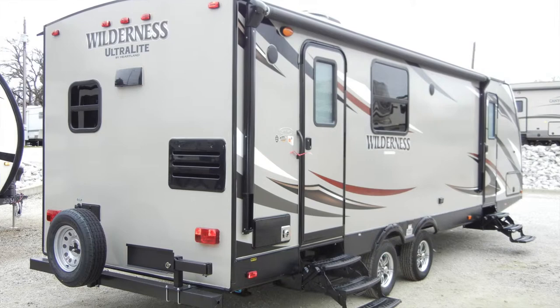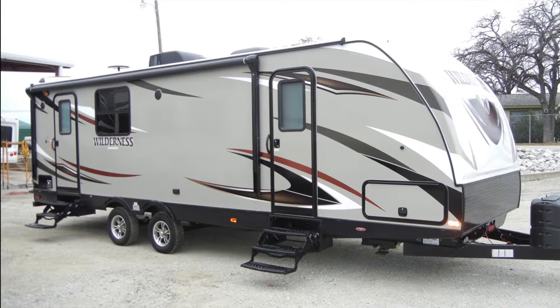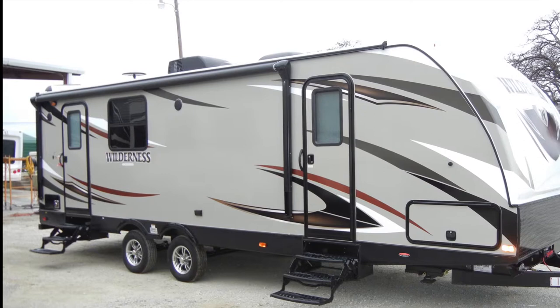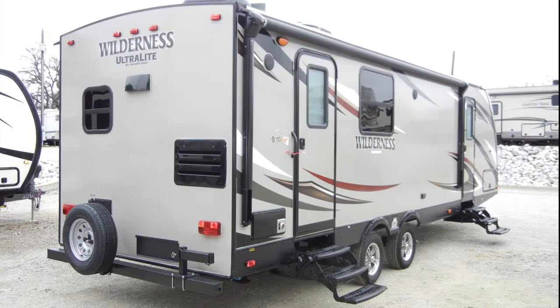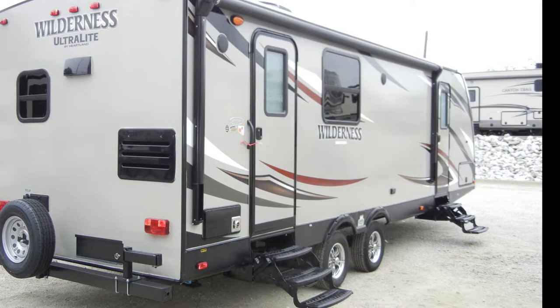The Wilderness 2575 RK has a lot of exterior amenities to make your camping experience more enjoyable, like the power patio awning with LED lighting, exterior speakers, easy-access exterior storage compartment, exterior shower, two three-step entry doors with safety handles, tinted safety windows, and bumper hose storage.